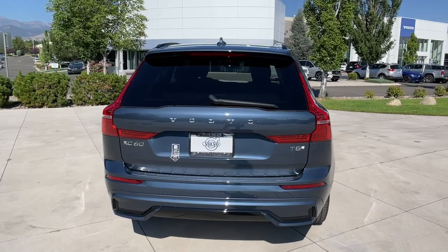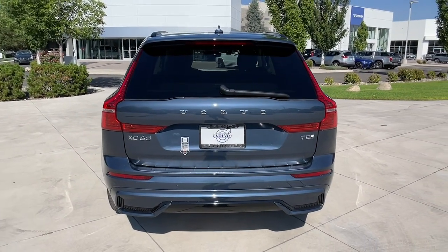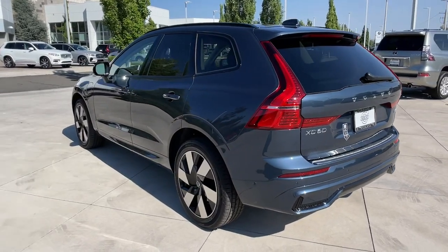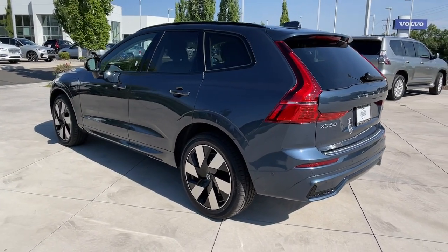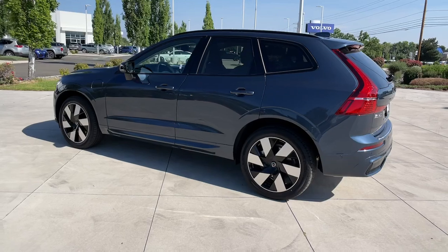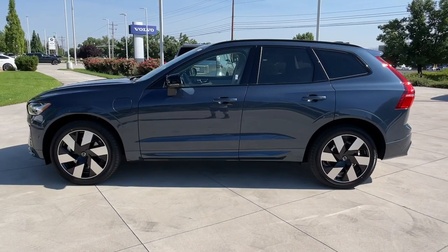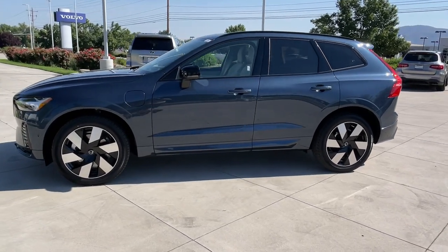These are just some of the great options this vehicle comes with: heated steering wheel, Apple CarPlay and/or Android Auto, Pre-Collision System, Intelligent Auto On-Off High Beams, Panoramic Roof, Lane Departure Warning, Hands-Free Lift Gate, Keyless Entry, All-Wheel Drive, and Sun/Moon Roof.